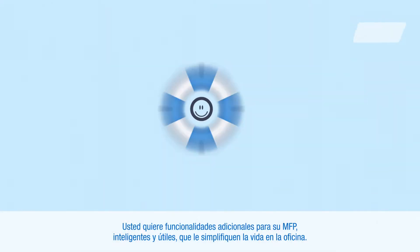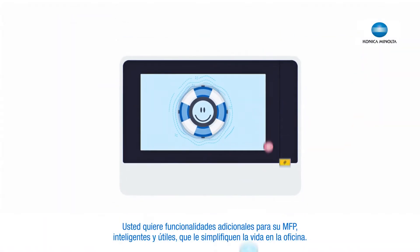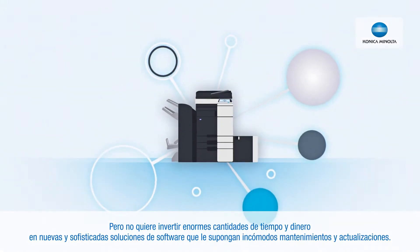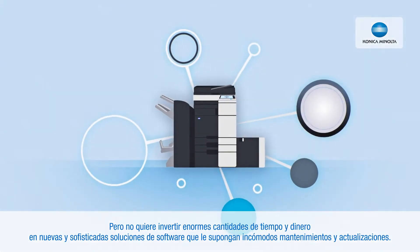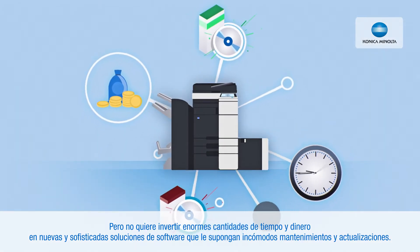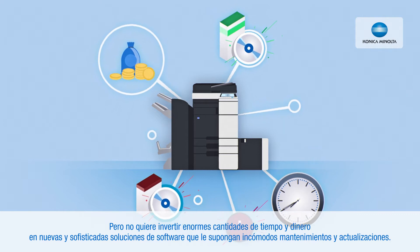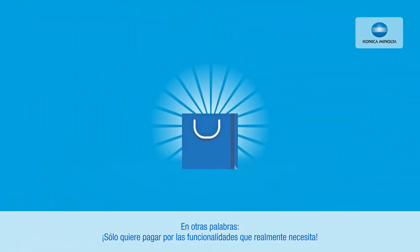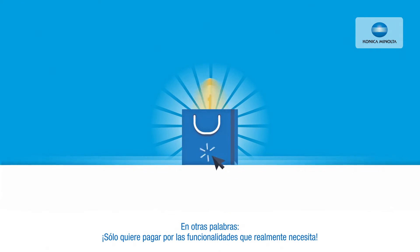You want smart and helpful additional MFP functionalities to simplify your office life. But you don't want to invest massive amounts of time and money in new highly sophisticated software solutions which cause extensive maintenance and updates. In other words, you just want to pay for functionalities you really need.